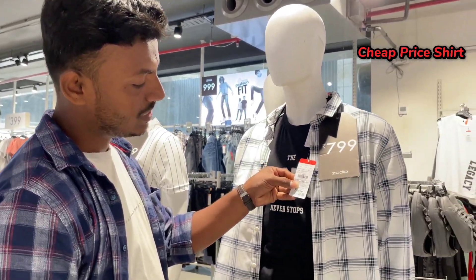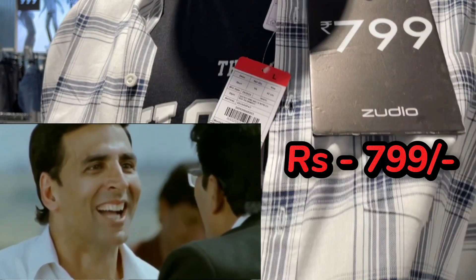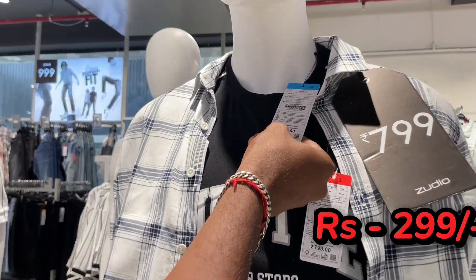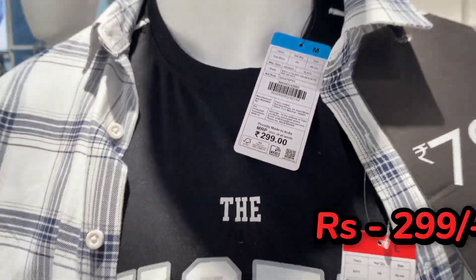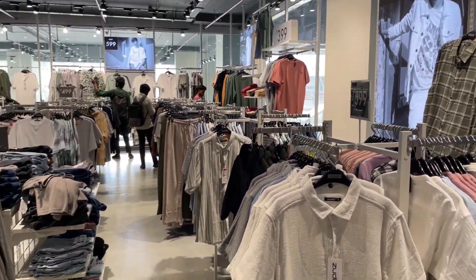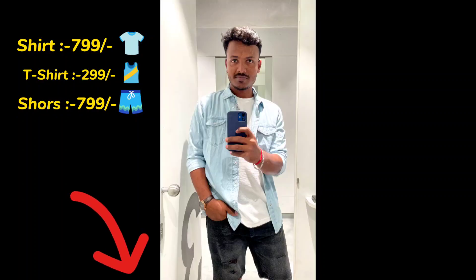We will get a share of the price. This is the price of the share. We have tried two outfits here. The first one and the second one — so who looks good from both of us? Tell us in the comments.